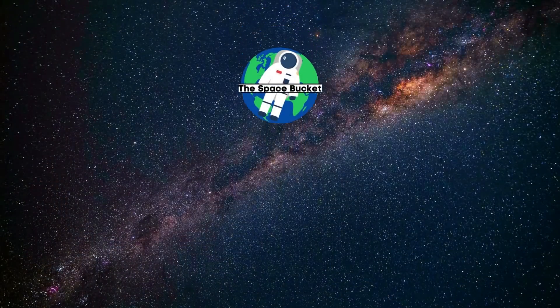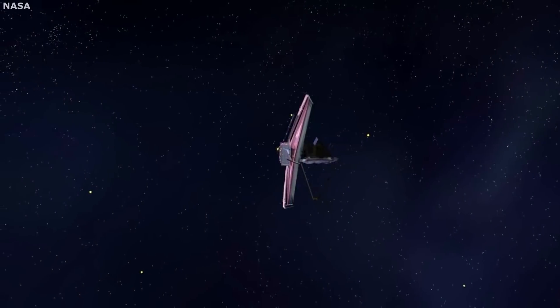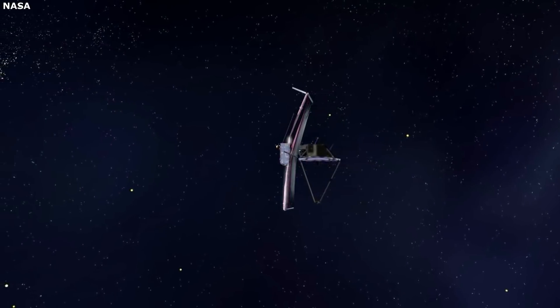3, 2, 1, and liftoff of Discovery, hoisting harmony to the heavens. Hello everyone,